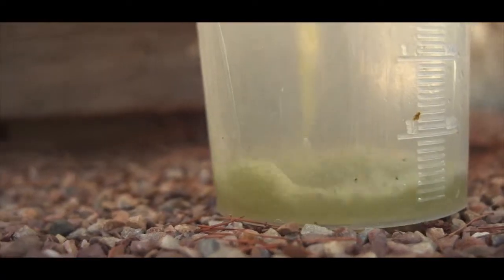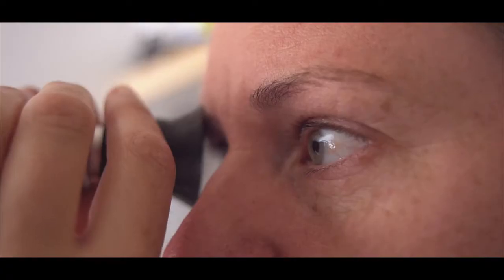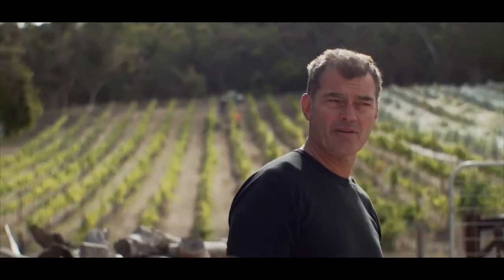I spend more of my time sampling than anything else. That's based on walking and tasting, as well as crushing up a sample and analysing for sugar, alcohol, and pH. You really want to go straight from the vineyard on a cool day straight to the press, so you're just extracting the premium juice.